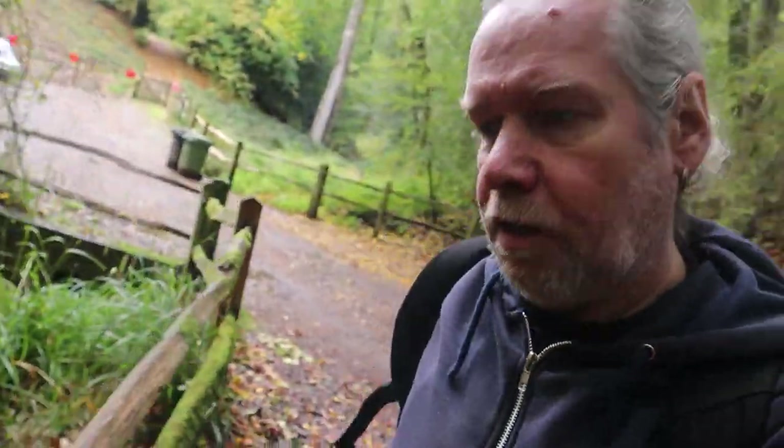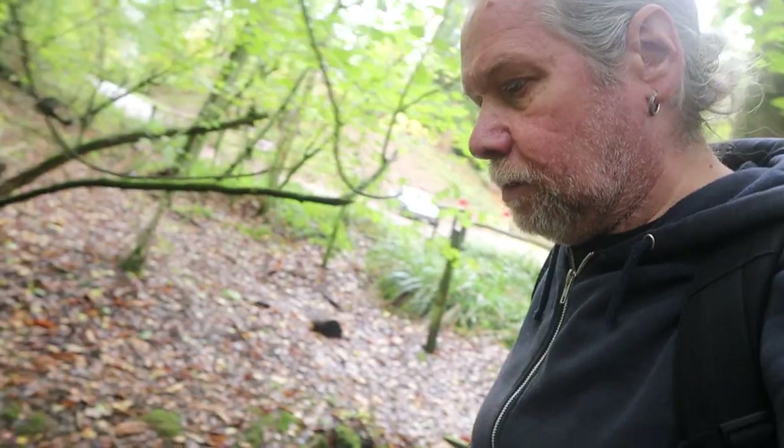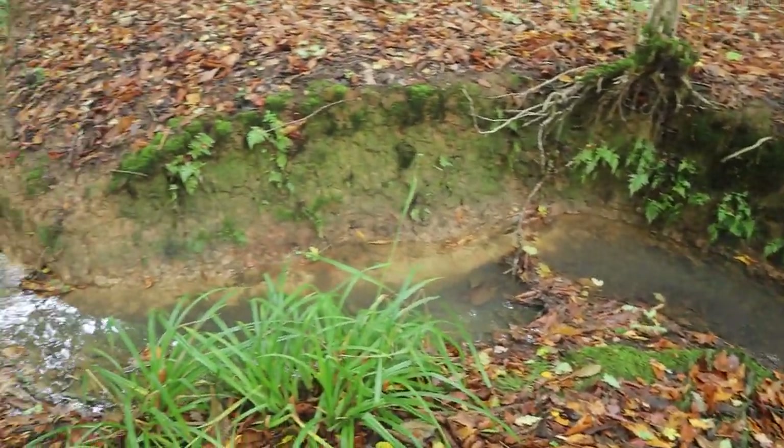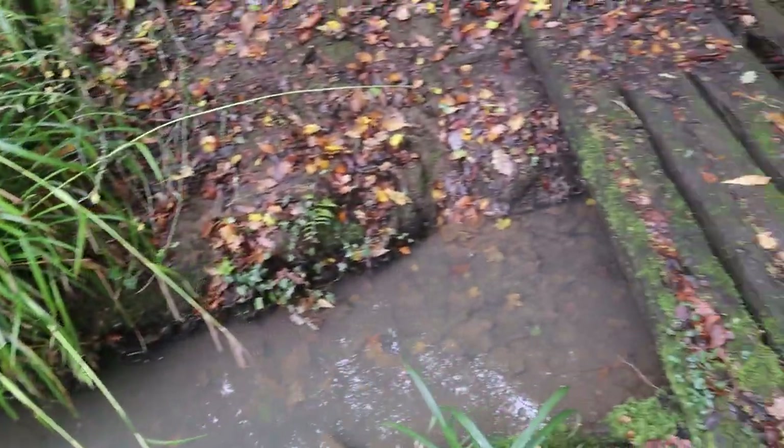There's a nice little brook here actually, you can see that — really nice, just going through. Getting some odd looks from people as they walk their dog — they weren't expecting someone to be out looking at a stream!